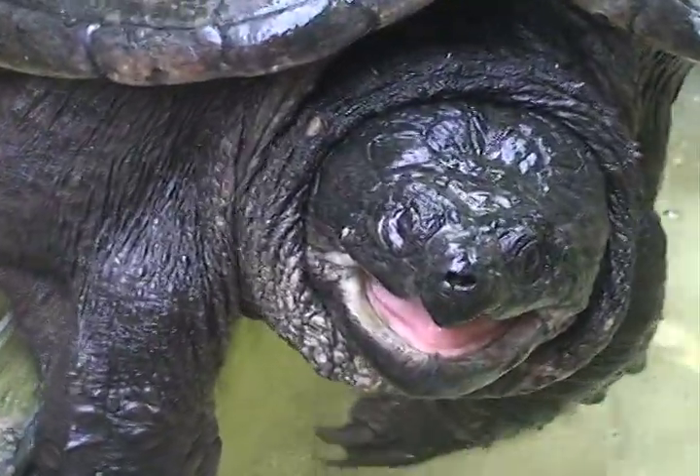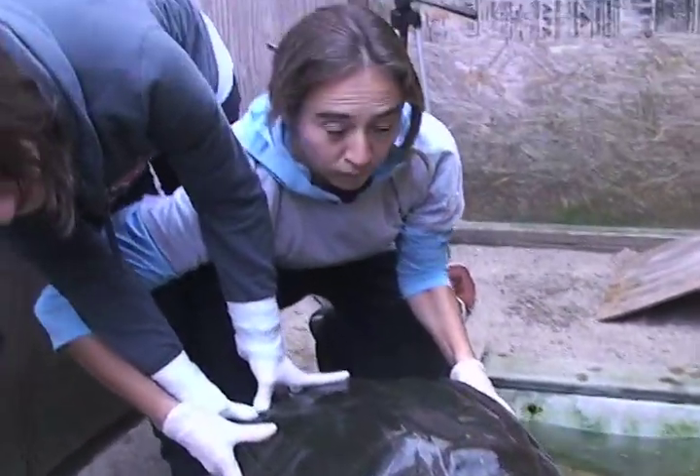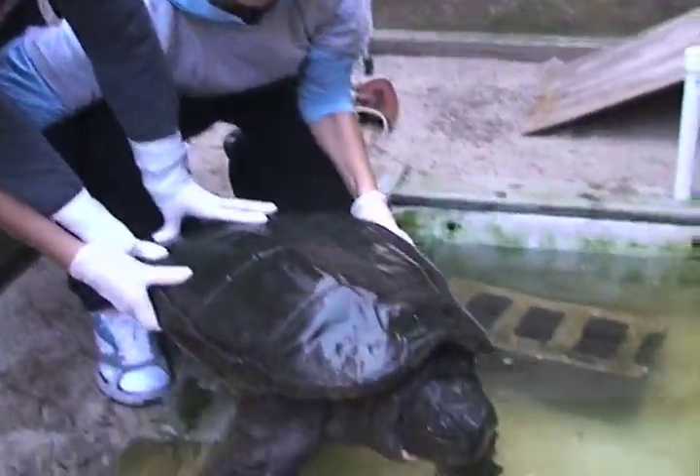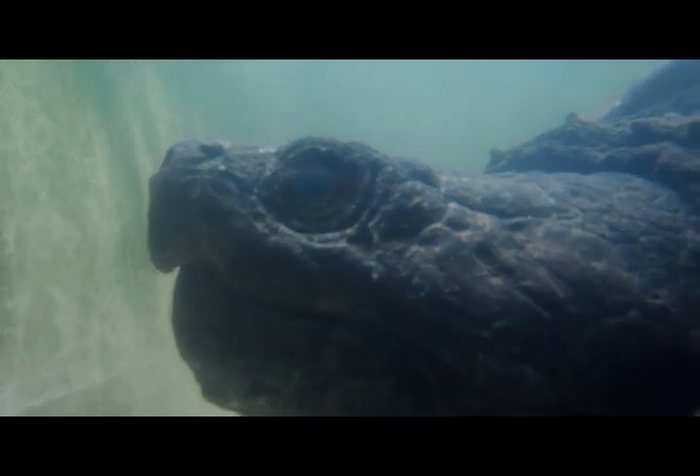Most of the hooks we see are in gulls and other birds. But with turtles it's uncommon, because most people just cut the line and let the animal go, assuming it's going to do okay. A lot of them don't. Every great snapping turtle operation takes a team to get it done, because this is a big animal.